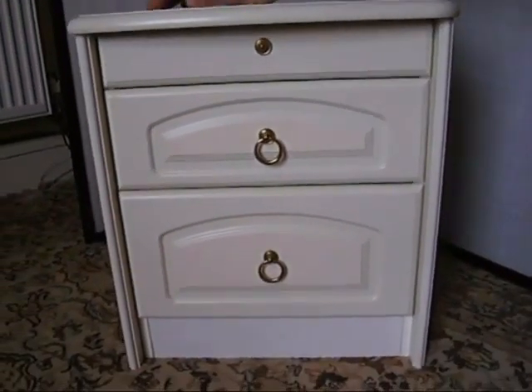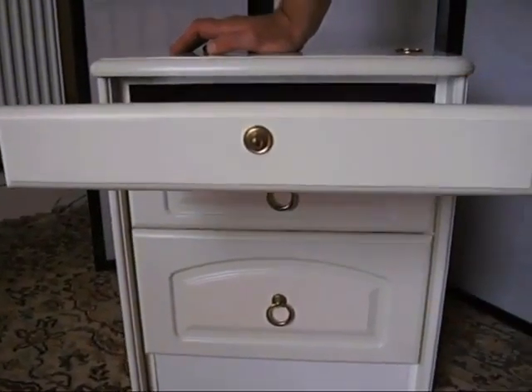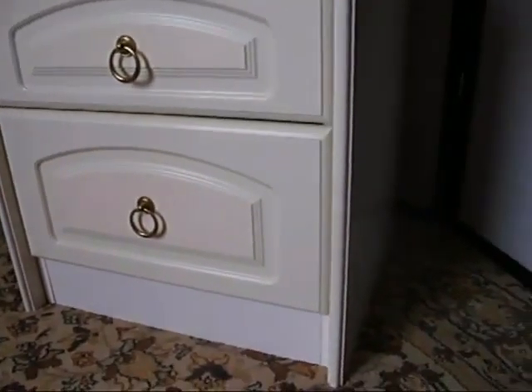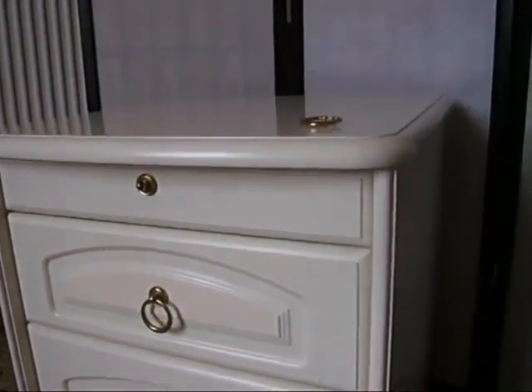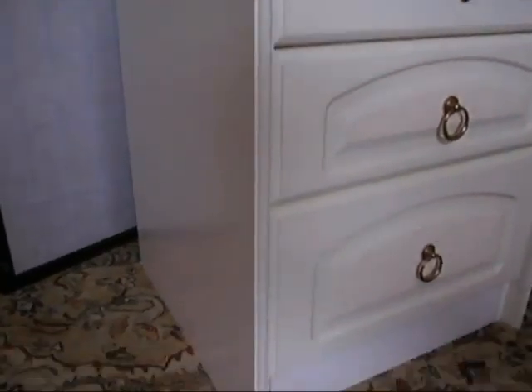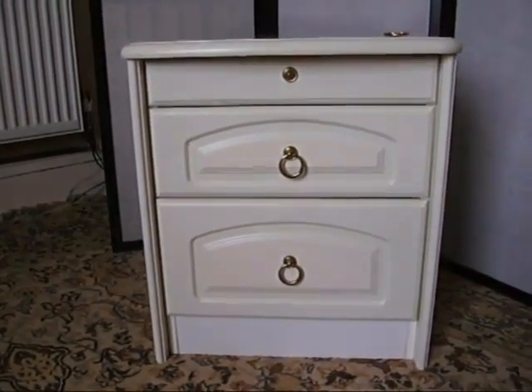It doesn't look out of place. You can use that little bit — yeah, it doesn't look like there's anything missing, actually, if you didn't know. No, not really. Sturdy little bedside table. Perfect, really. We do sell things in other places, so if this little bedside cabinet would suit your room, your boudoir, get a bid in before it's gone.